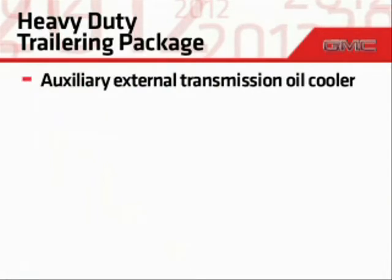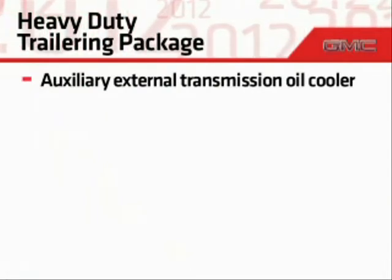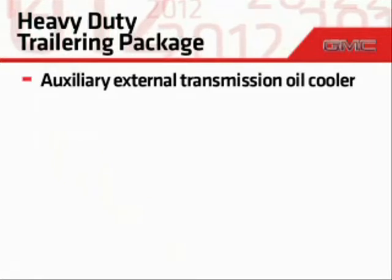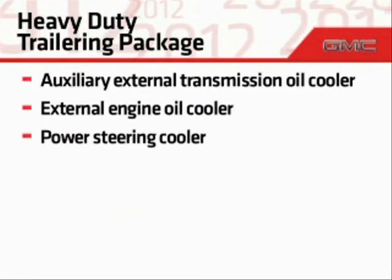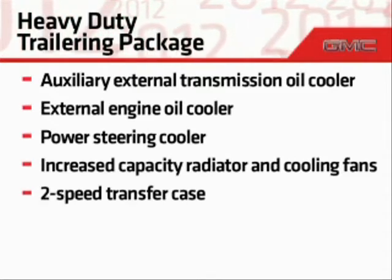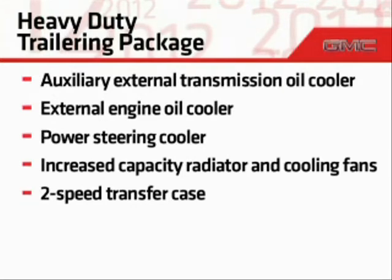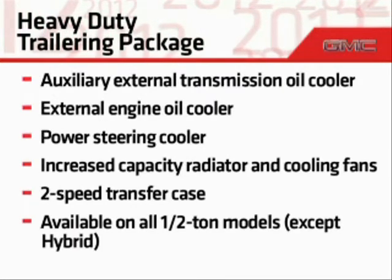For more demanding towing duty, an available heavy-duty trailering package includes an auxiliary external transmission oil cooler, external engine oil cooler, power steering cooler, an increased capacity radiator and cooling fans, and the two-speed transfer case. This package is available on all half-ton models except Hybrid.